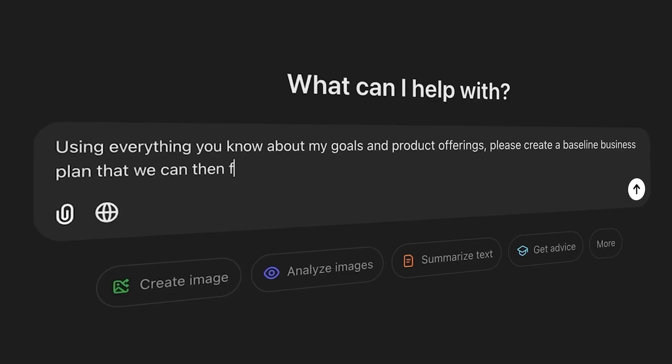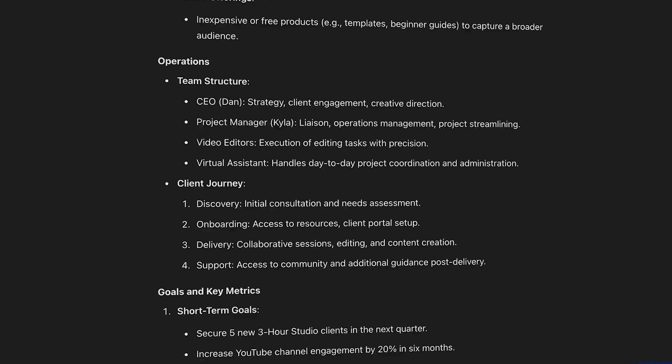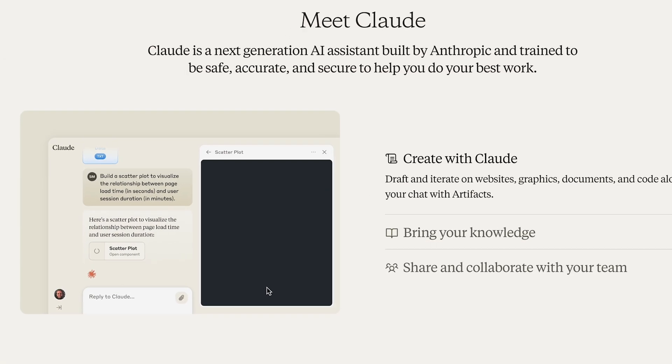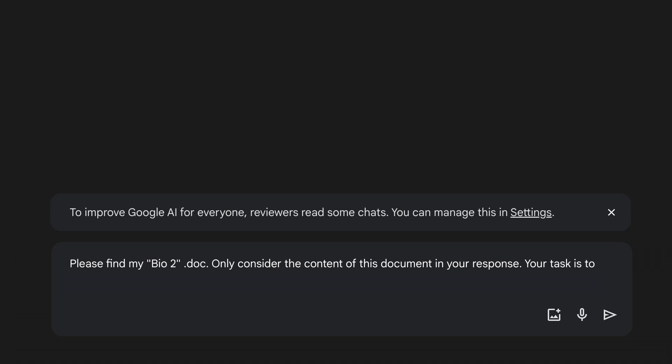Generative AI is incredible. A large language model like ChatGPT can create an entire business plan for you in seconds, or suggest recipes based on what it sees in your fridge. With Anthropic's Claude, you can create no-code web apps in minutes. Meanwhile, Gemini is the way to go if you need an AI that works well with Google's suite of products like Google Docs or Sheets. But knowing which AI tool to use for which task can be confusing.